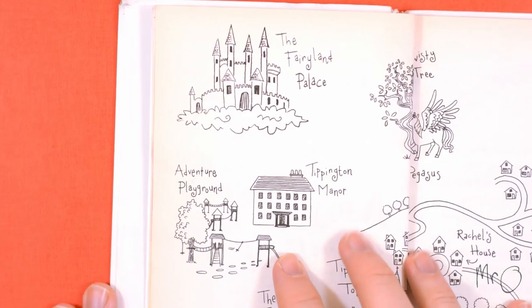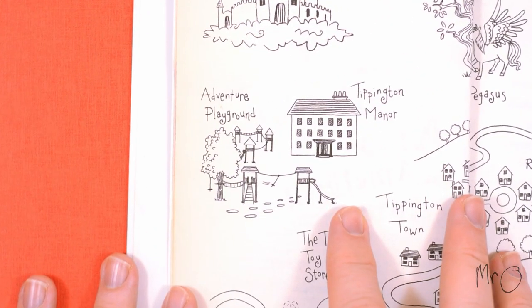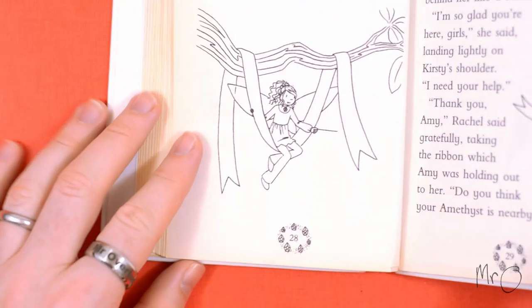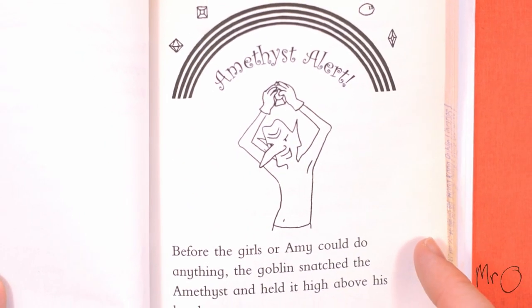One day the girls visit Tippington Manor, which has an adventure playground outside built around a large treehouse. There they meet Amy the Amethyst Fairy and help her to get back her magic amethyst from Jack Frost's goblins.